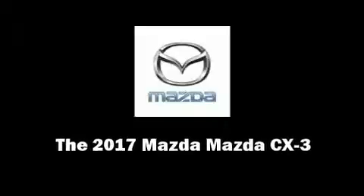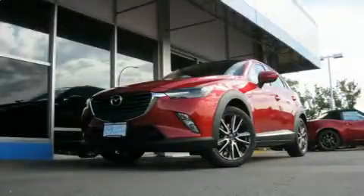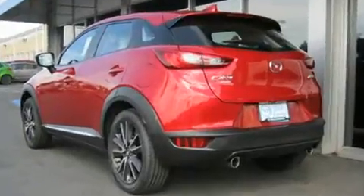Introducing the 2017 Mazda CX-3. Smooth gear shifts are achieved thanks to the 2-liter 4-cylinder engine, and for added security, dynamic stability control supplements the drivetrain.